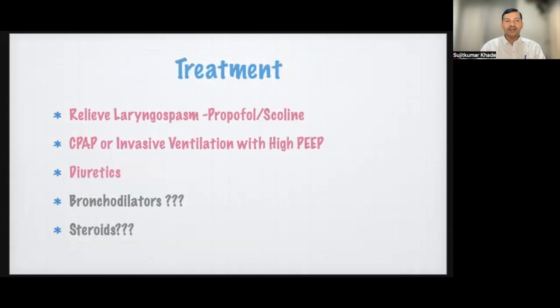Treatment of negative pressure pulmonary edema starts with relieving the airway obstruction as the primary step. The treatment focuses on improving respiratory function and supportive care. There is consensus that continuous positive airway pressure (CPAP) or mechanical ventilation with positive end-expiratory pressure (PEEP) is often needed. Studies show that beta-agonists may increase alveolar fluid clearance to alleviate symptoms. Diuretics are definitely helpful in the evolving patient, and the role of steroids is debatable.